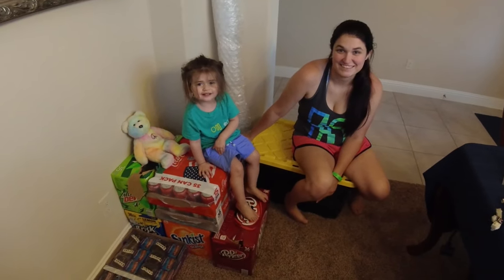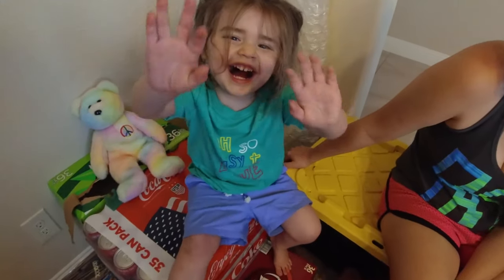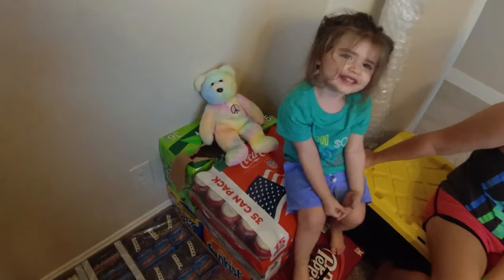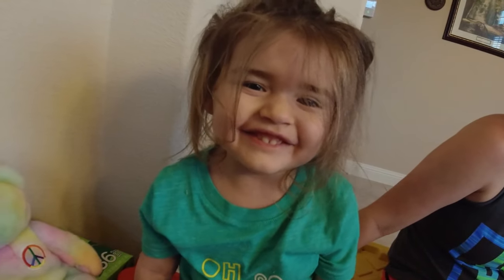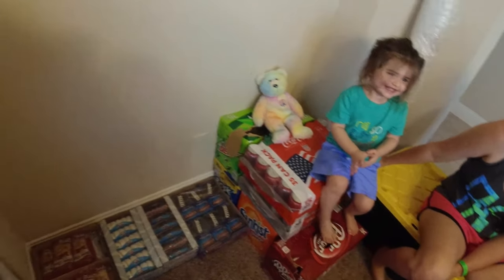We're back at the house, got our two helpers. Say hi Riley, say hi mommy. We also have a teddy bear helping us out.